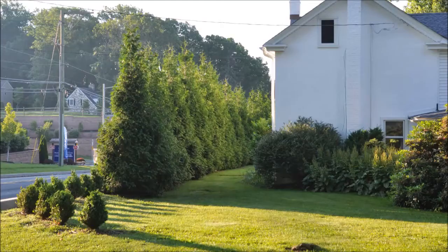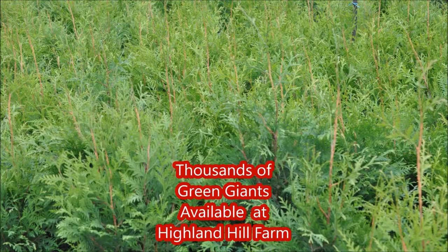Is your neighbor driving you crazy at Christmas time with thousands and thousands of lights in his yard that light up the night sky so you can read the newspaper in your living room? If so, you need the Green Giant Arborvitae. It's a fast-growing arborvitae that'll keep you from going nuts with your neighbor's Christmas tree lights.